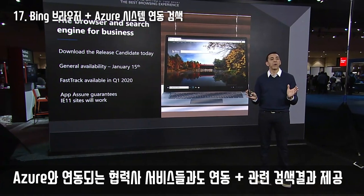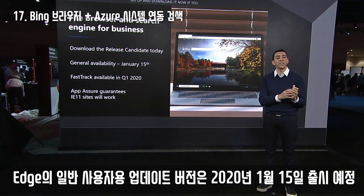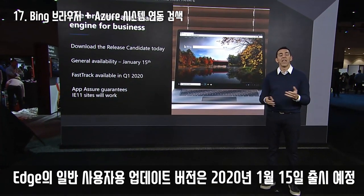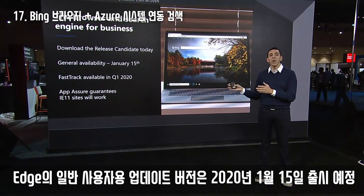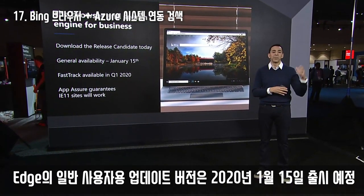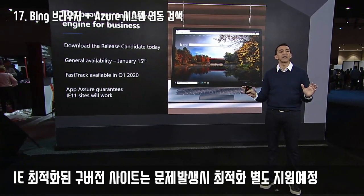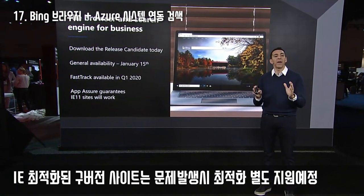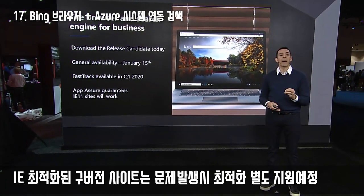Go download it now if you want the best and most private browsing experience. Our final version is coming January 15th in over 90 languages. For IT professionals, we're putting this into the Fast Track program to make all deployments easy. All your sites will automatically work, including legacy sites and IE11, and if they don't, let us know and we'll fix them for free with the new App Assure.